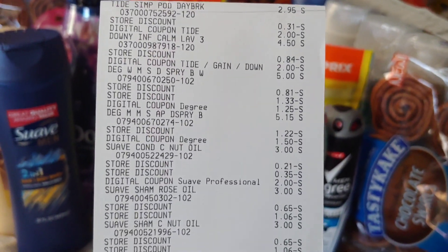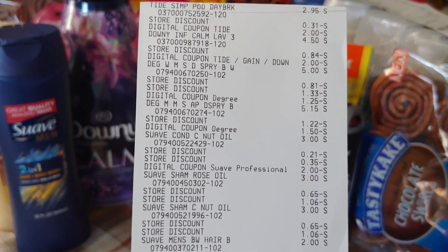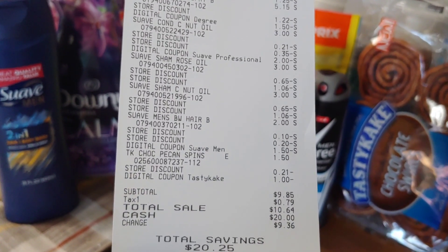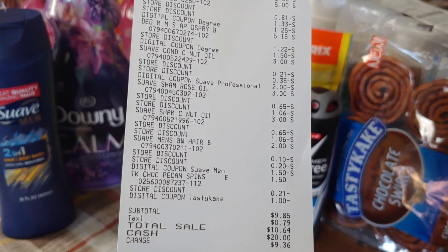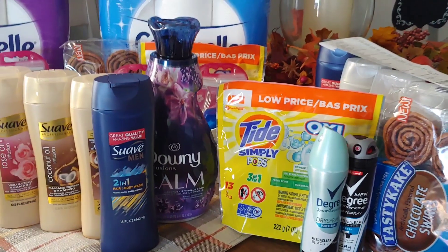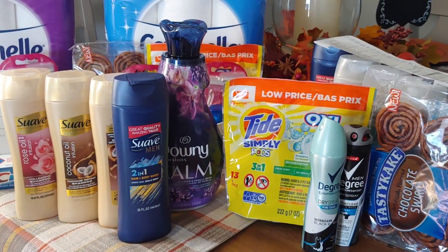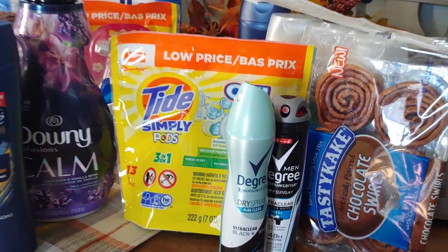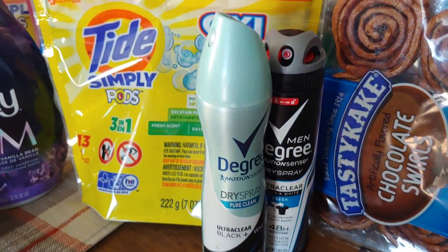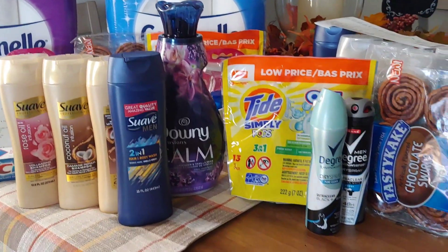Here is my receipt — every item listed with every digital. After everything was applied, my savings was $20.25 with a pre-tax out-of-pocket of $9.85. $9.85 for nine items, so every item cost me roughly about a dollar and some change. Not bad for the Degree products — and those are really good high-value items. So $9.85, an all-digital deal in case you want to do that.